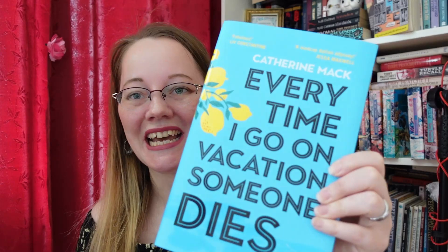But this one I couldn't wait for. This is Catherine Maxx's Every Time I Go on Vacation, Someone Dies. It's about an author — ten days, eight suspects, six cities, five authors, three bodies, one trip to die for. Yes!